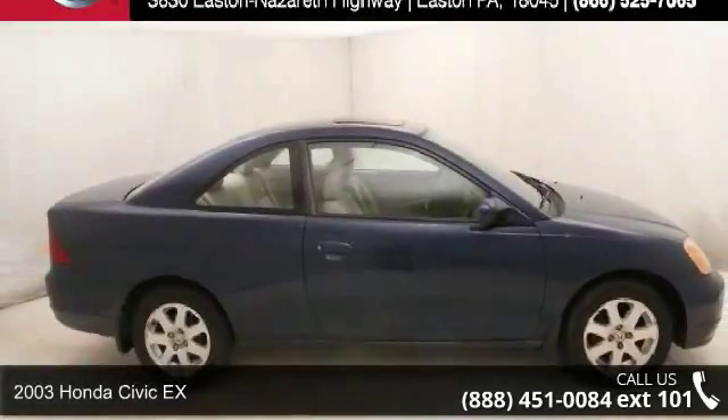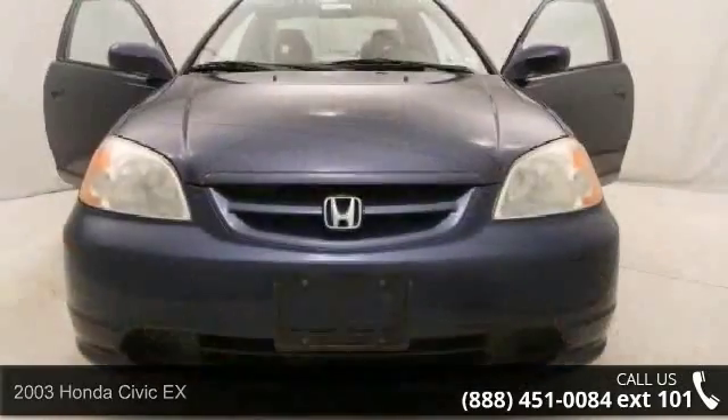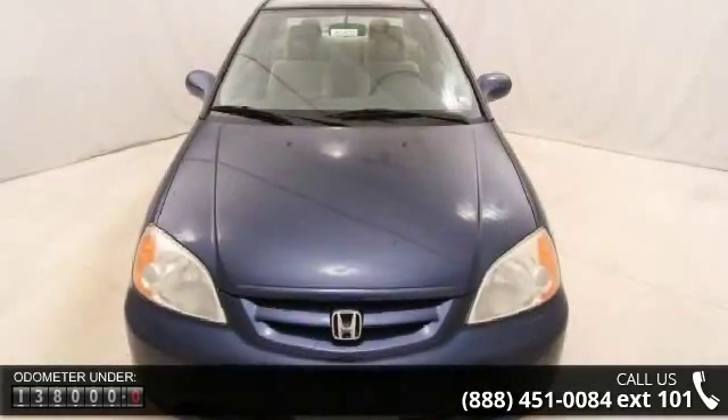Step into the 2003 Honda Civic. This may be the set of wheels you've been looking for. This vehicle comes with a reliable 4-cylinder engine connected to a smooth-shifting automatic transmission.